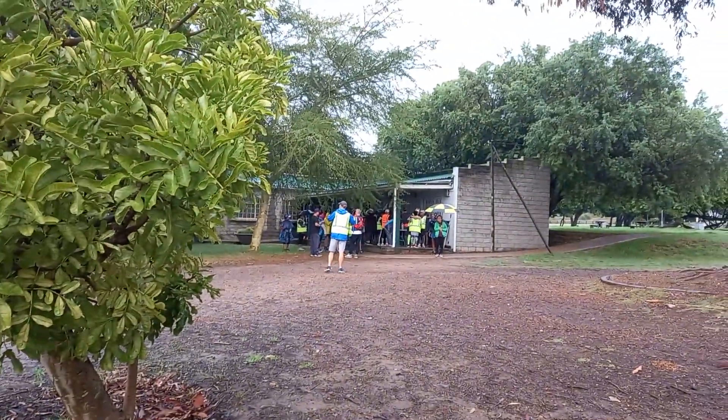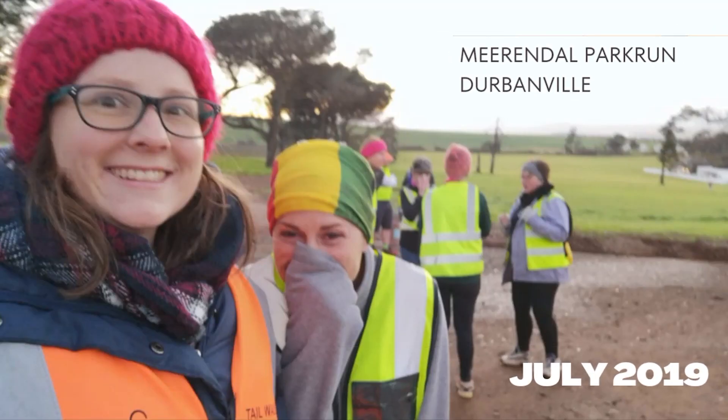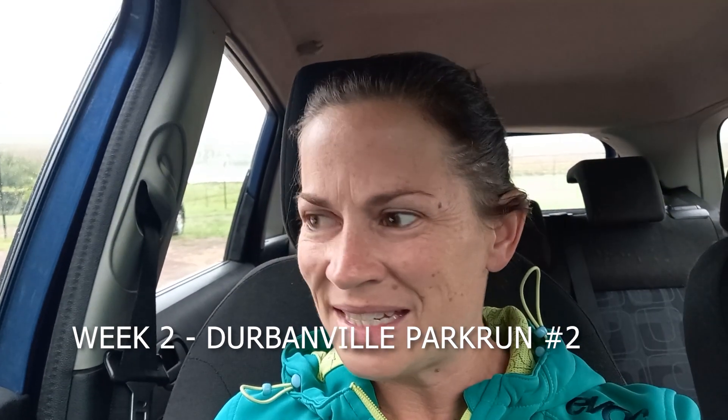Thank you to all the volunteers. It reminded me of the time I volunteered in winter 2019 at Mirindal, which is where I'll be heading next week.